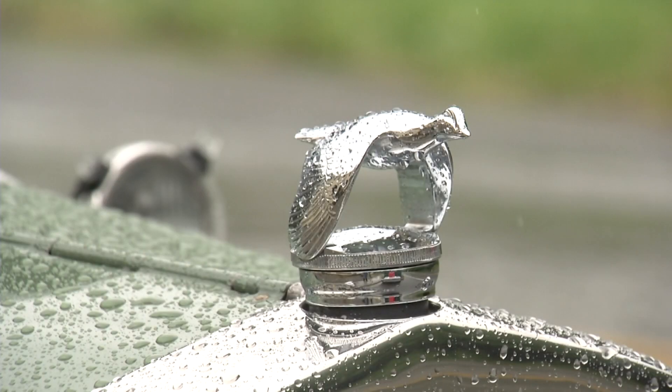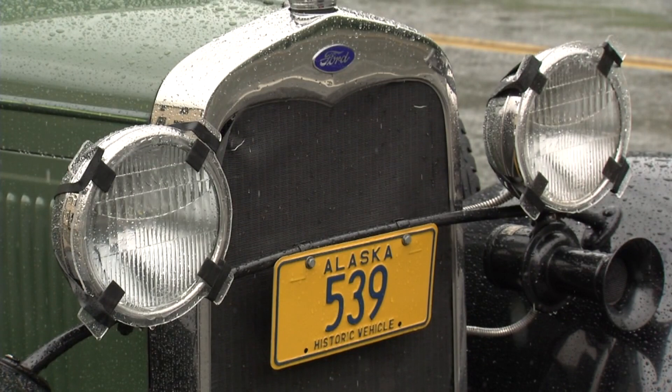Philip Morrow will be doing it in his 1928 Model A Ford. I've owned this one for about 10 years. I have three Model A's. Now 91, he says the cars remind him of the type he drove as a college student. When you're driving this vehicle, does it make you feel young again? Oh yes, it does.